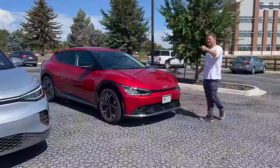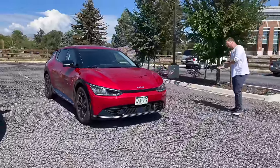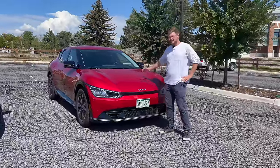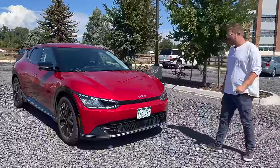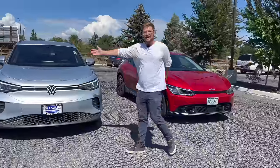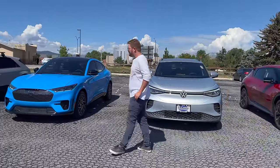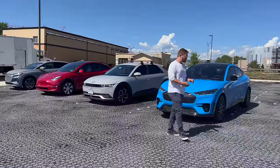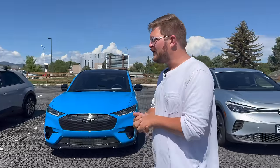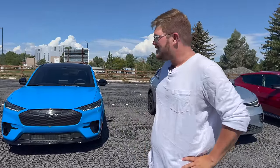This is the Kia EV6, the sister car to the Hyundai Ioniq 5. Underneath they're identical. This is the EV6 Wind trim, not totally maxed out — same as the Ioniq 5 SEL, so very comparable specs. It has an 800-volt system architecture, crazy fast 235-kilowatt charging, and it's just a great road tripper. The goal of this video isn't to declare one car the best — these can all be the best car given your specific scenario and wish list.